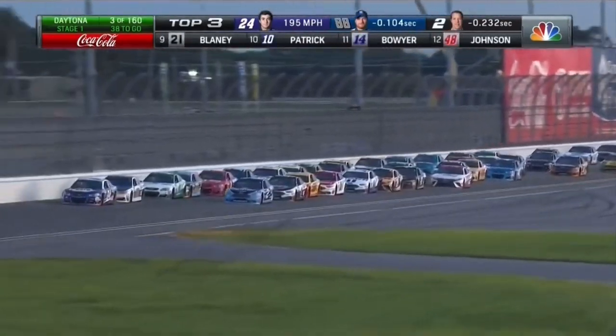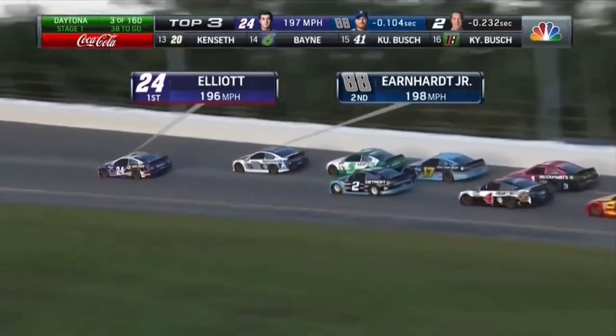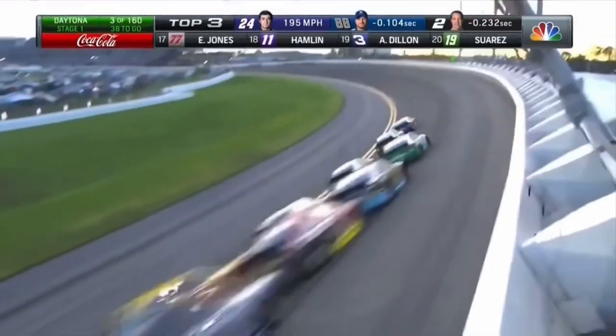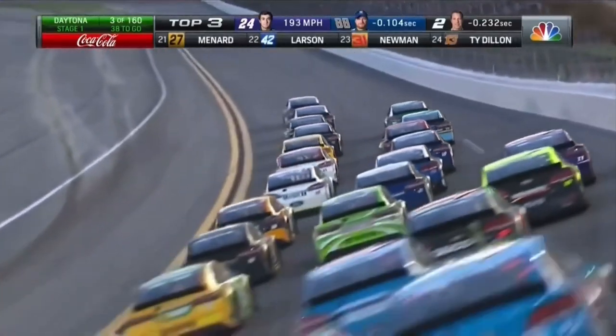Down the backstretch they go again. Chase Elliott moves all the way up the racetrack. That's where Dale Earnhardt Jr. is trying to move to get some momentum, maybe get in front of teammates — Casey Kane — to try to pass teammate Chase Elliott. Hendrick Motorsports is well represented at the front of this field.